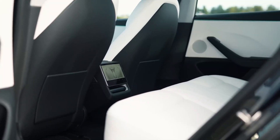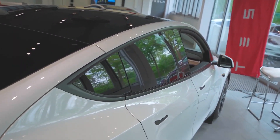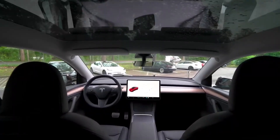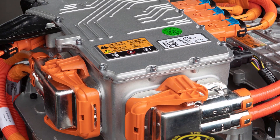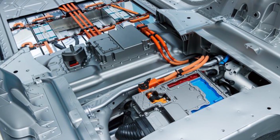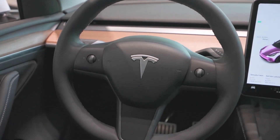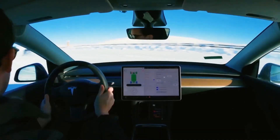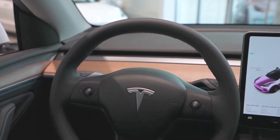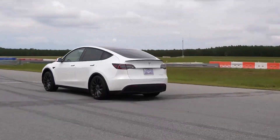In conclusion, the 2024 Tesla Model Y is not just a minor upgrade — it represents a significant leap forward in terms of technology, performance, and overall driving experience. The introduction of the 800-volt battery architecture, along with improvements in acceleration, braking, handling, and comfort, makes it a compelling choice for electric SUV enthusiasts. Tesla's continuous drive for innovation is evident in every aspect of the 2024 Model Y, setting a new standard for electric vehicles in its class.